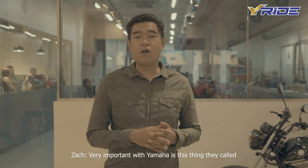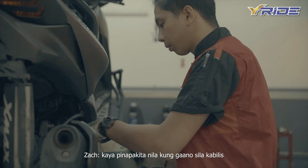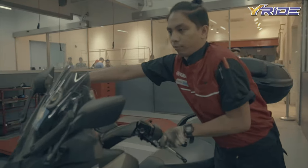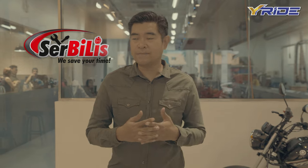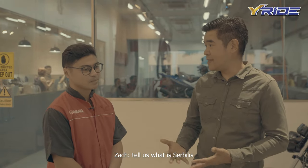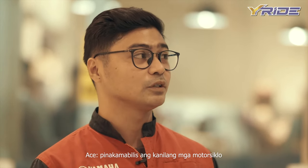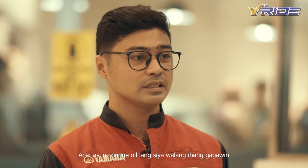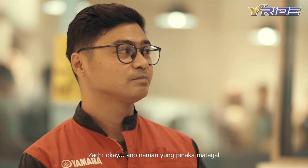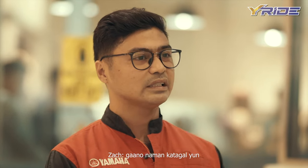Very important with Yamaha is this thing they call Time Commitment Service. Ang oras ninyo ay mahalaga sa kanila — kaya pinapakita nila kung gaano sila kabilis sa paggawa ng serbisyo sa motor mo at maayos pa rin. We'd like to call Ace to explain more on what Sir Bilis is all about. Ito yung pinocommit namin sa customer kung paano namin gagawin ng pinakamahusay at pinakamabilis yung kanilang mga motorsiklo. Anong pinakamabilis na kaya ninyong i-commit? 15 minutes — change oil. Hindi change oil lang — overall. At ang pinakamatagal? Major tune-up — 3 hours.